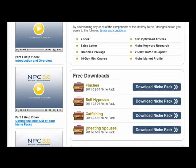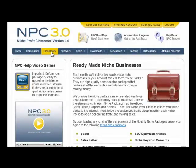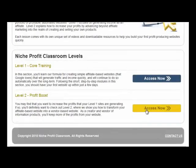These are the niche packs — there's cheating spouses, catfishes, self-hypnosis, finches, and so on. These niche packs you can download to your computer and re-upload to your website to build your own niche website. They're absolutely complete and ready to go with an e-book, sales letter, and graphics package, a 10-day mini course, SEO optimized and ready-to-go products so you can launch products fairly quickly.